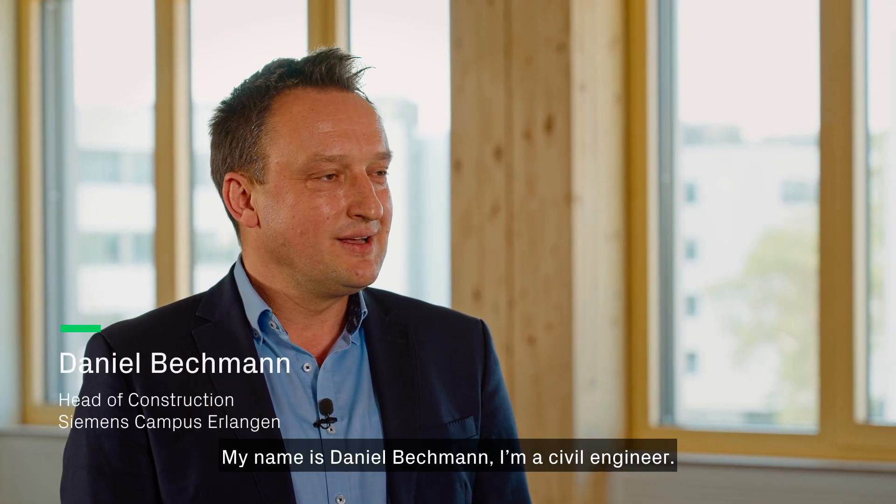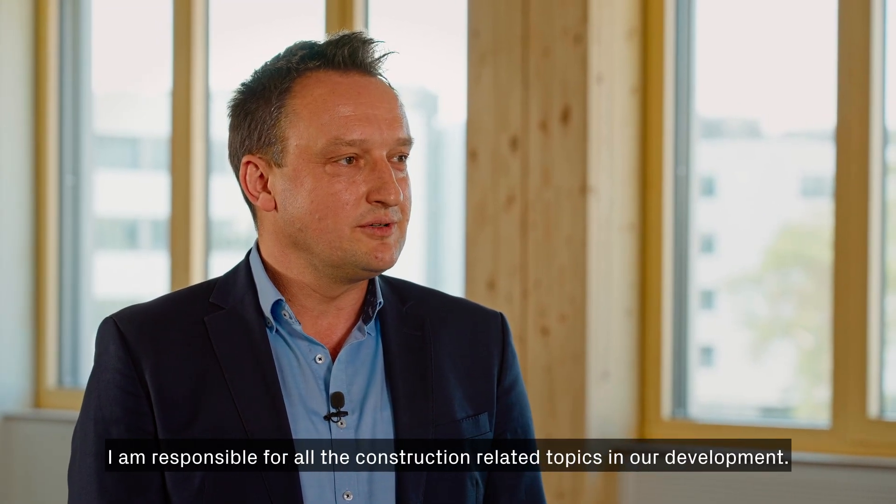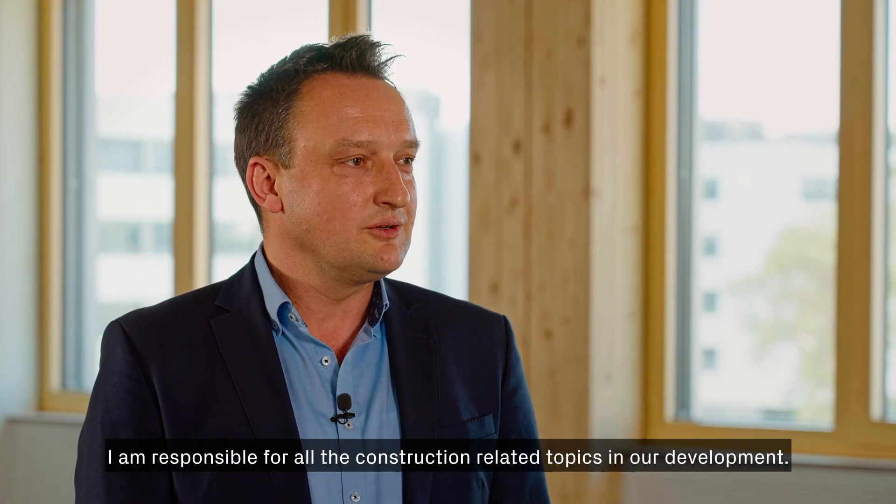My name is Daniel Bechmann. I'm a civil engineer. I've worked for Siemens for 16 years, and here on the Siemens Campus in Erlangen I'm responsible for all the construction-related topics in our development.